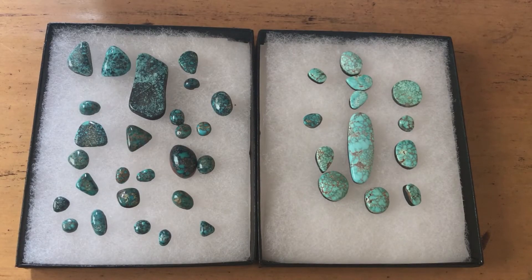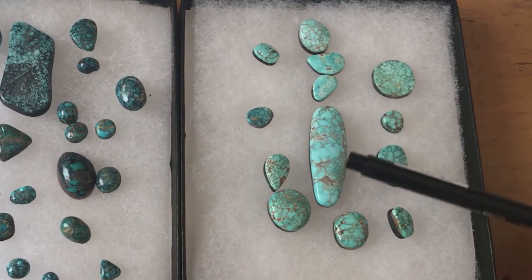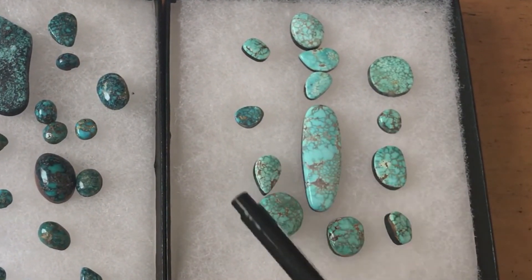Looking at these two trays of Lone Mountain Turquoise, one might think we were looking at two different mines. Certainly the one on the right — a lot of people would say, well, my goodness, that's Number Eight turquoise. But it's not. It's Lone Mountain. It has that same lighter blue on the lighter brownish-red matrix, like we saw with the Preston Menonghi and Jesse Menonghi bolo. And even that look here with this lighter blue changes as we get down in here — a little bit different color of blue, but similar background of the matrix.